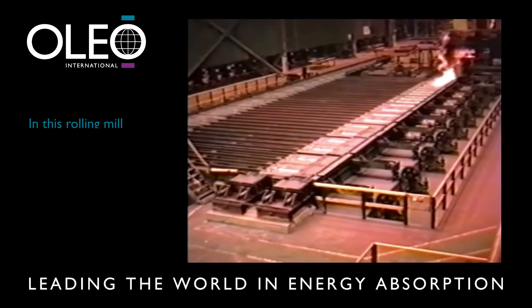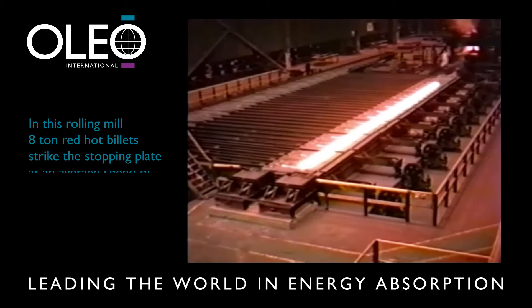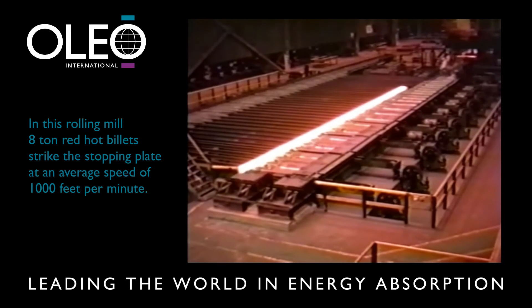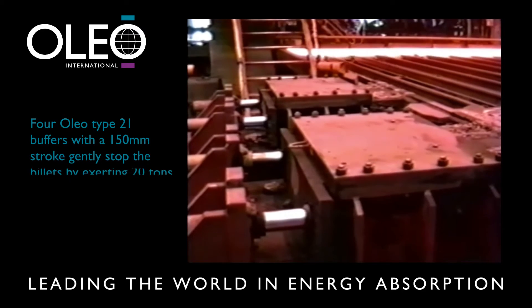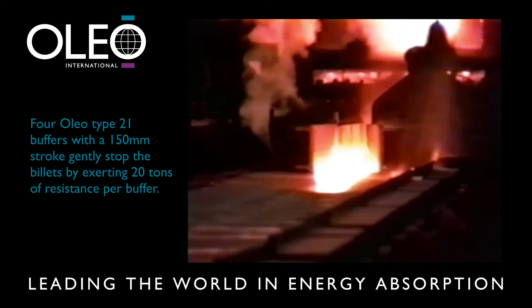In this rolling mill, 8-tonne red-hot billets emerge and strike the stopping plate at an average speed of 1,000 feet per minute. Four Oleo Type 21 buffers with a 150 millimetre stroke gently stop the billets by exerting 20 tonnes of resistance per buffer.